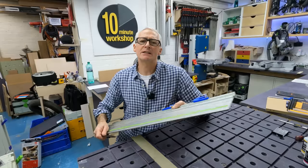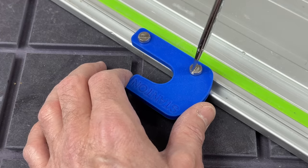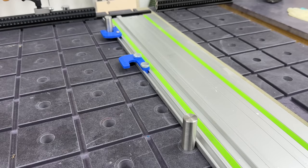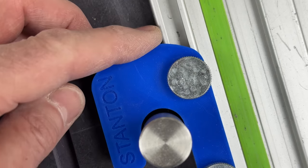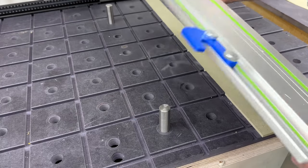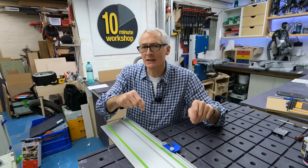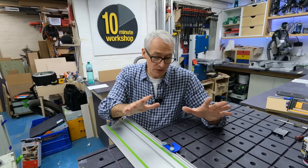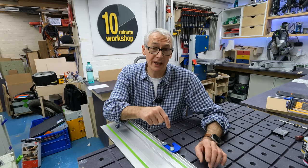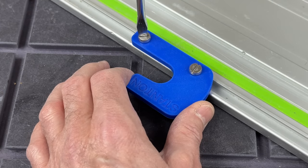The Dave Stanton dog locks are a simple way to accurately locate a guide rail onto an MFT-style bench to give you precise cuts, and also easily disengage the rail to take it elsewhere without having to remove the dogs. They're flexible enough to work with a variety of bench dog sizes — three-quarter inch, 20mm, or any size you've made yourself. Dave is in Australia, so shipping costs can be an issue, but he's teamed up with friend of the channel Stu Parker to manufacture and fulfil orders from within the UK. At just £26 with free UK shipping, that makes them a much better prospect for us on this side of the globe.